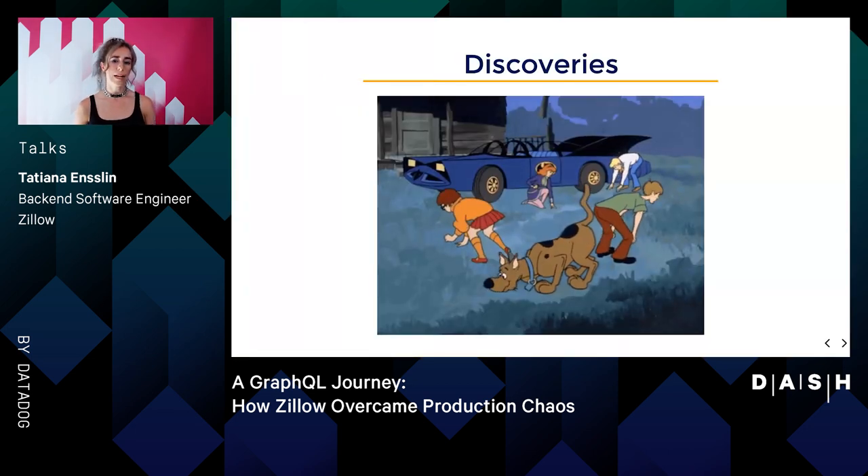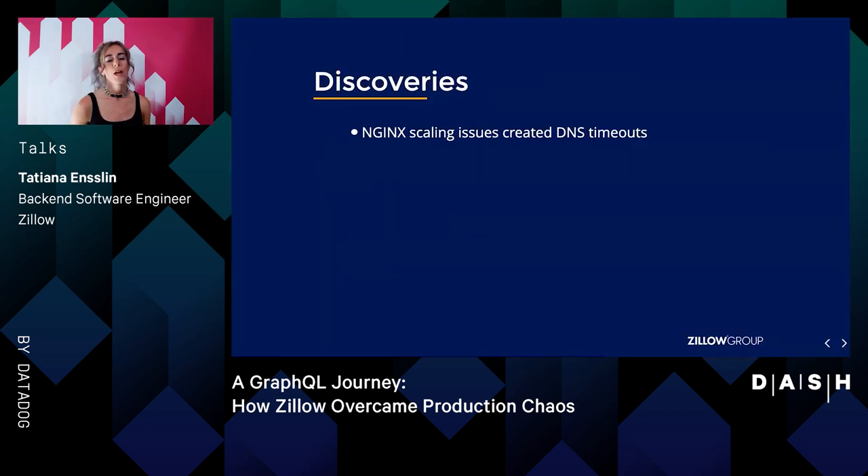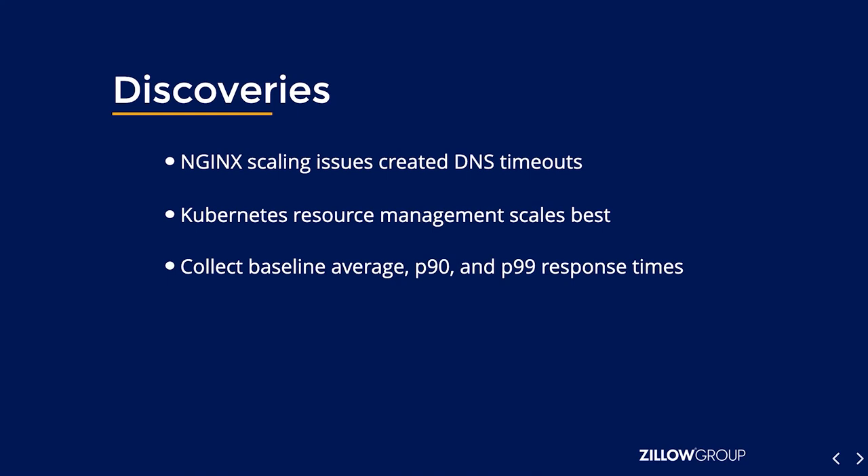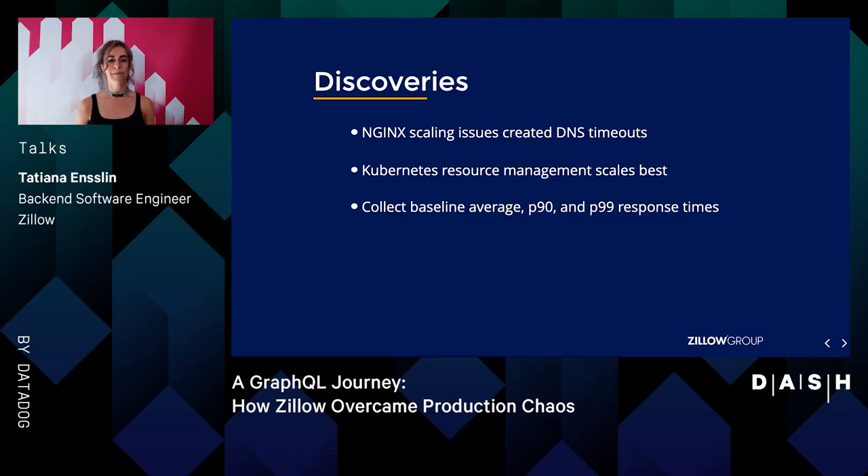Thanks to these methods, we were able to sniff out some issues before launching. For example, we were able to discover Nginx scaling errors were increasing with load, and as a result, creating DNS timeout errors. Through manual scaling and the use of Datadog dashboards, we were able to narrow down the issue and tweak the Nginx server configs to resolve the problem before launching. Through manual scaling and observability, we were able to determine that scaling the pods through Kubernetes resource management did in fact help to tune roundtrip response time. And lastly, using load testing and manual scaling helped us to get a baseline for response times from the client app to the GraphQL server. Overall, using production configurations, mocked APIs, and manual scaling, Trulia was able to identify issues early on and tune our platform before we switched over to public traffic.